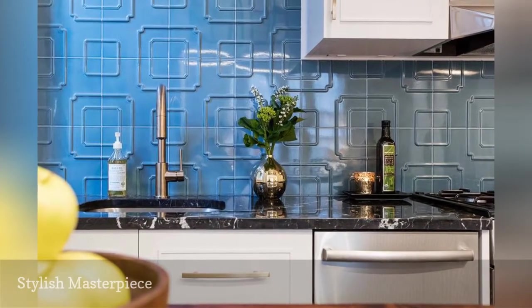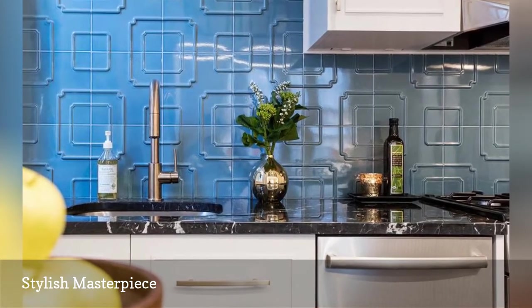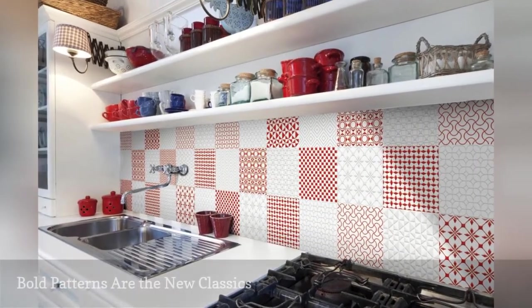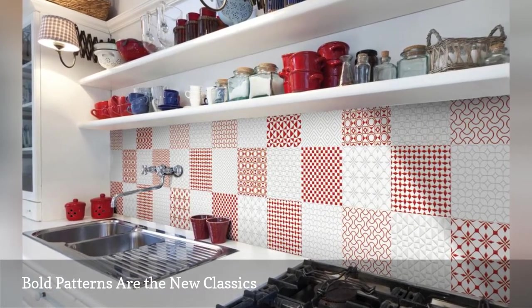Brooklyn resident Anne Sanger transformed her small, sad kitchen into a drool-worthy cooking space that makes her inner chef jubilant. Old patterns aren't just for the brave and trendy. Nine different tile designs were used to create this traditional white kitchen's timeless backsplash.